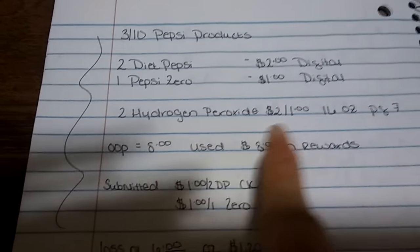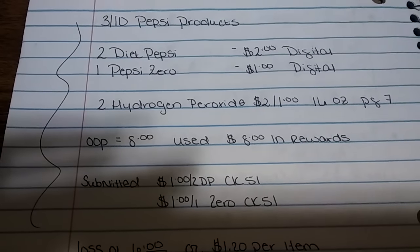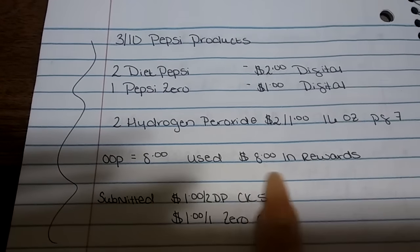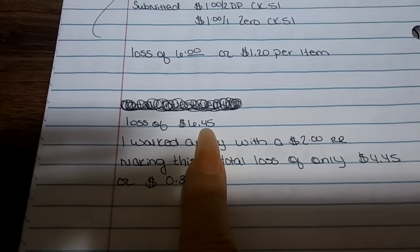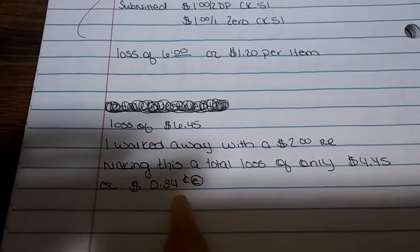This ended up bringing me to a total of $8 — $10 minus $3, and I had the coupons to bring it to $8. I had $6 from the oral care register rewards plus $2 from the Herbal Essence register rewards, for a total of $8. So I didn't want to lose a dollar, and I added an additional dollar item. I handed them the register rewards — $6 for the oral care and $2 for the hair care — so I had zero out-of-pocket. When I came home, I submitted the $1 Checkout 51 offer for buying two Diet Pepsis and the $1 offer for one Pepsi Zero. So there's a total loss of $6, or $1.20 per item for just this transaction. I had a total loss of $6.45 thus far, and I walked away with a $2 register reward left, making this a total loss of only $4.45 or $0.34 per item.